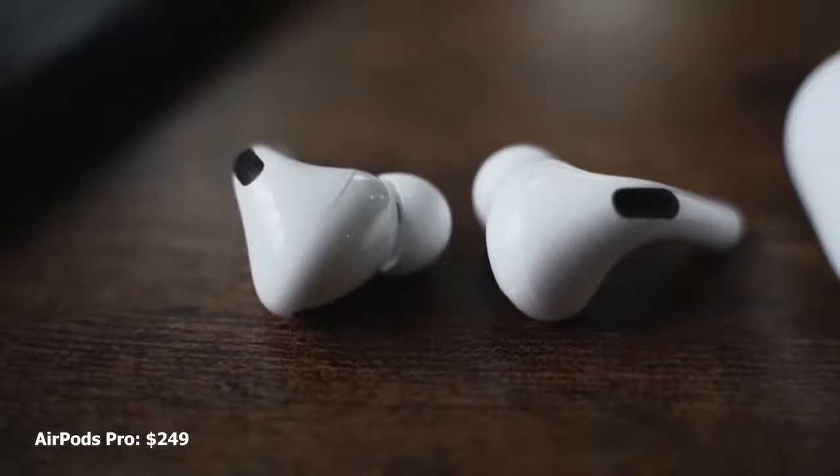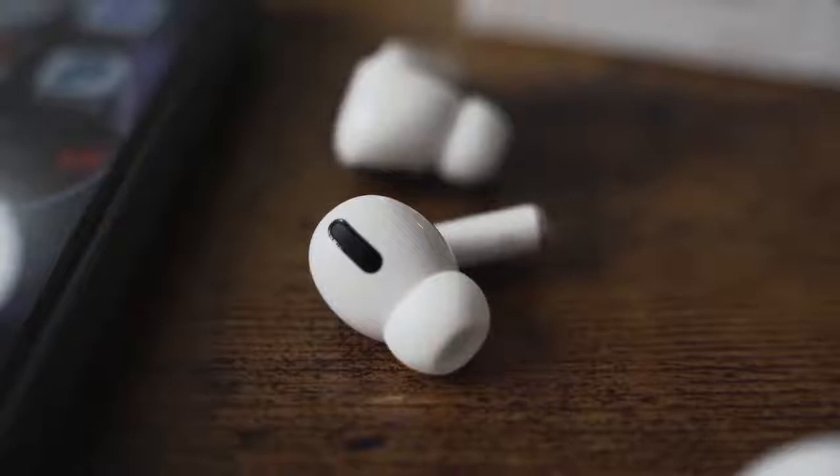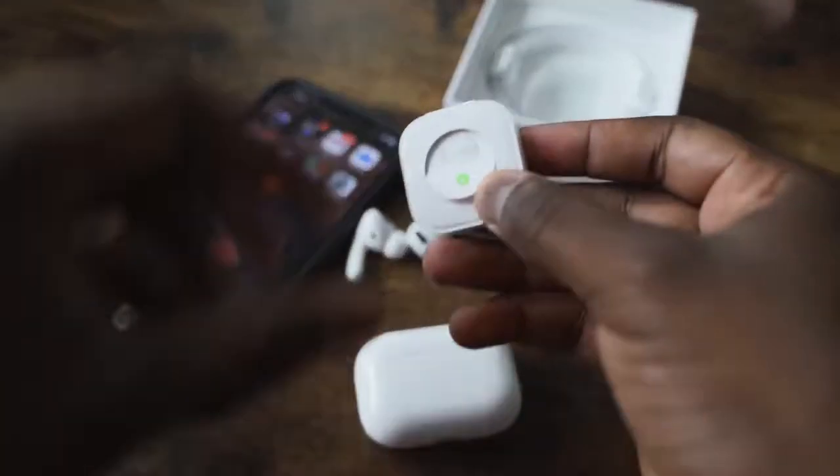The AirPods Pro are priced at $249, come with a wireless charging case, have a brand new design, and have ear tips now so they fit better. You can shake your head and they'll still stay, although I don't like the fit that much because it feels like it's going to fall off. It also has noise cancellation and pass-through, and you can change that by tapping and holding on the earbud. Pass-through is really good, and active noise cancellation is solid on the AirPods Pro.